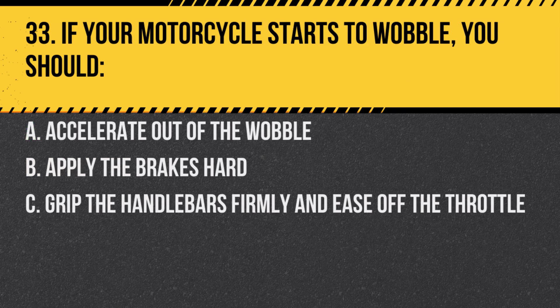Question 33. If your motorcycle starts to wobble, you should: A. Accelerate out of the wobble. B. Apply the brakes hard. C. Grip the handlebars firmly and ease off the throttle. Answer: C. Grip the handlebars firmly and ease off the throttle. This can help regain stability.